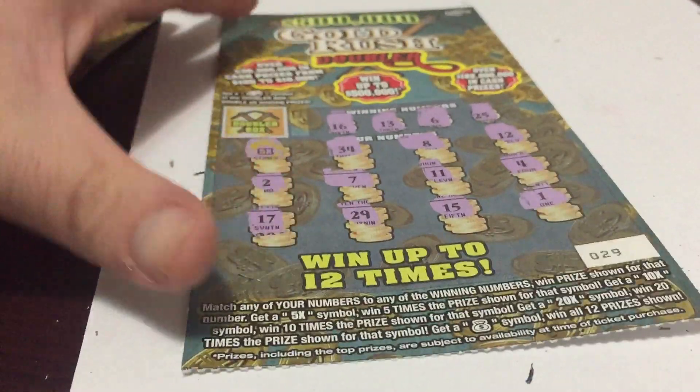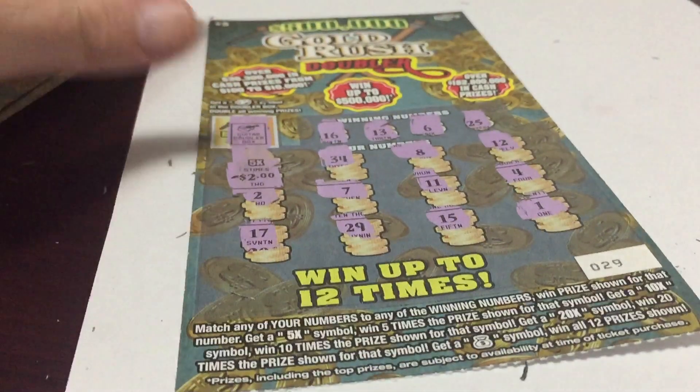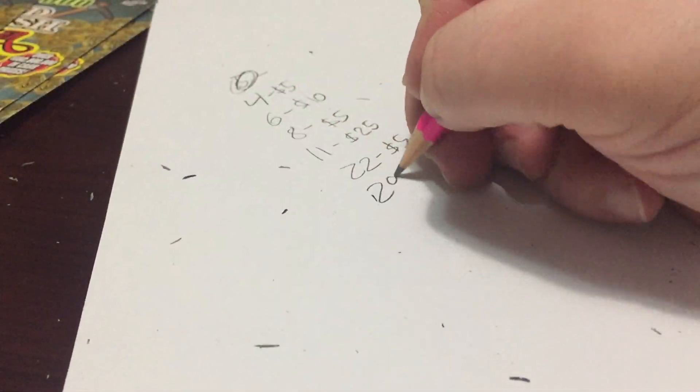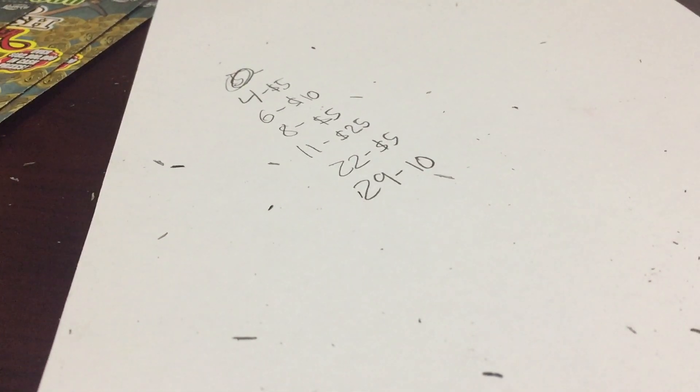$29, let's see. We got the 5 times for $10 — do we double it? Nope. So ticket number 29, it's a $10 winner.